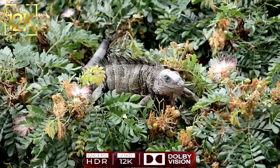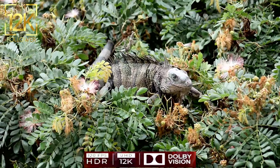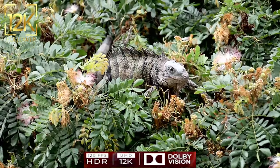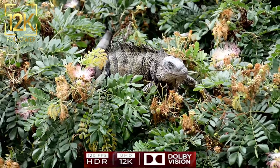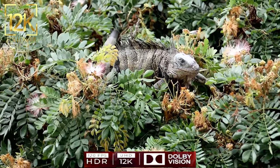Chameleons are considered beautiful little reptiles that surprise and admire at their sight. They are distinguished by their flat body covered with small scales, which give them a unique appearance and striking beauty.